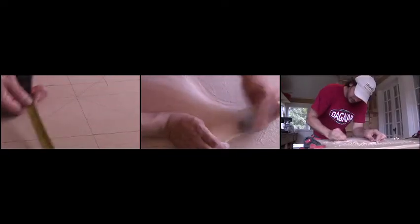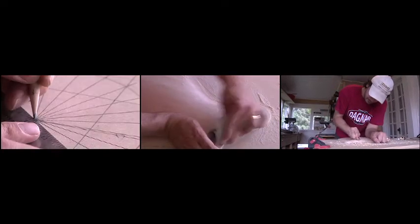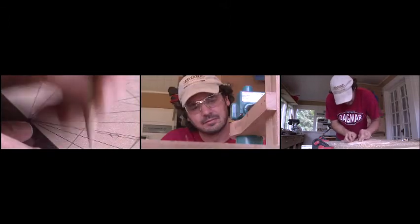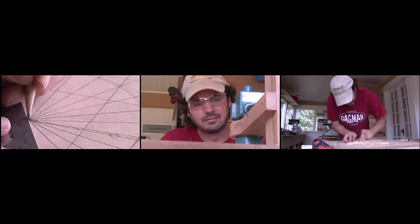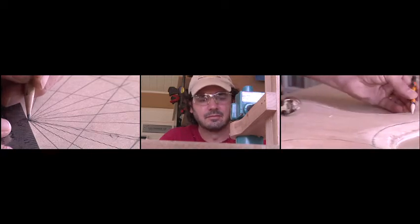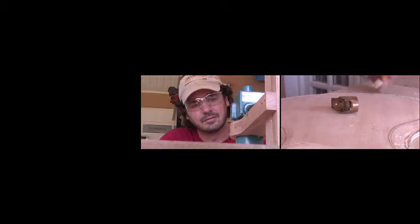I knew right from the beginning that every guitar was going to take a lot of time, and therefore would be not exactly factory feasible — it was definitely more on the art scale of things. I wasn't going to waste my time not using the best woods or materials. So I think they deserve a little bit more than a serial number, and that's why I give them girls' names.